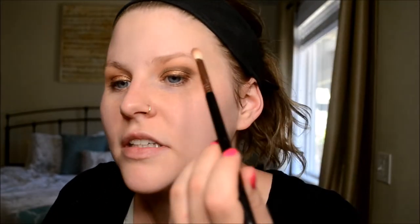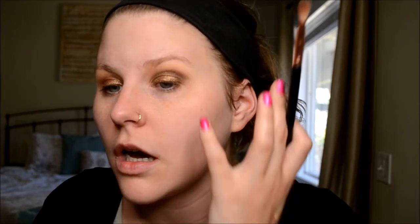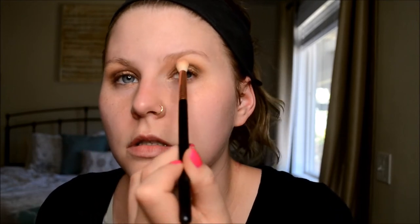I'm going in with Igneous — just kind of going into the crease trying to make it like a rounded smoky look. Going in with Soul now to blend that out. I think I'm done with my eyes — I'm going to do my face now.